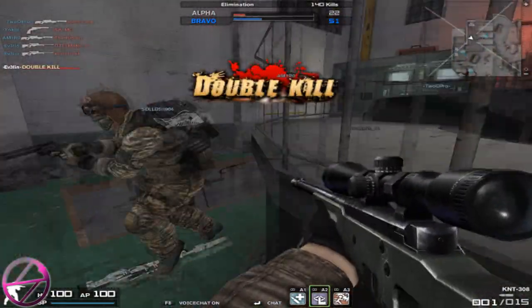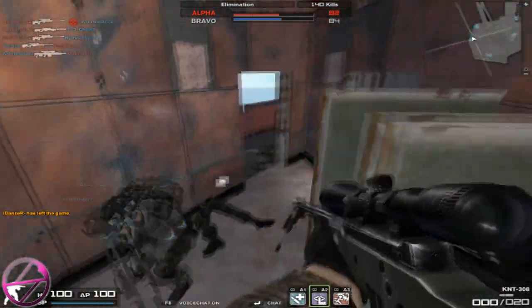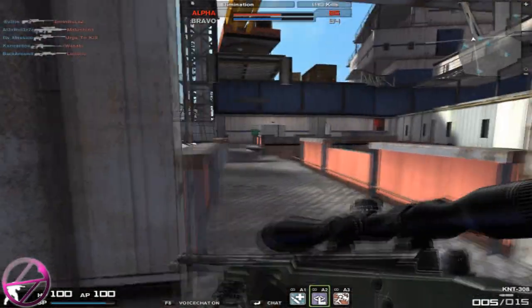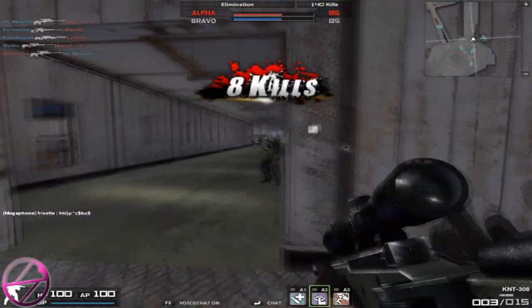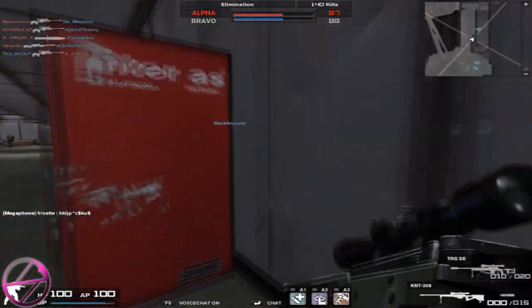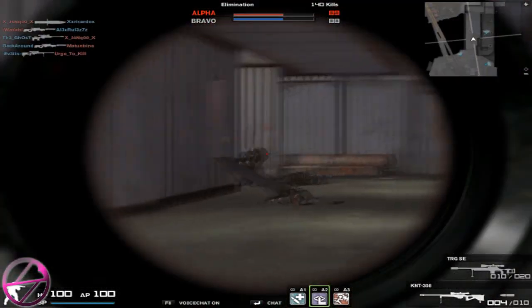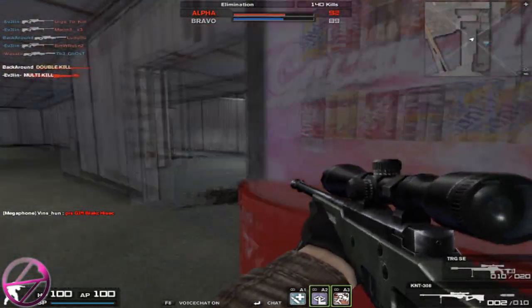65 recoil is really average for a sniper rifle — a lot of sniper rifles have 65 recoil. For bolt-action sniper rifles, recoil has almost no use because you shoot one bullet, it kicks up, and then you scope out or switch weapons and come back. You won't notice it at all. Recoil is absolutely not important for a sniper rifle.